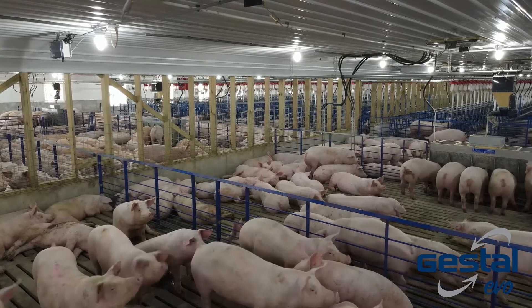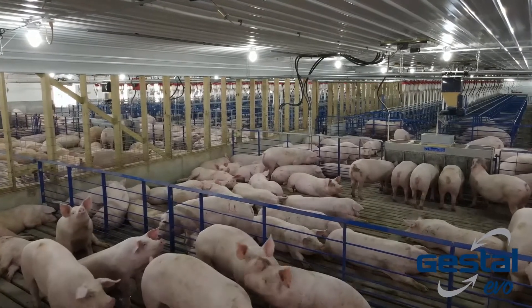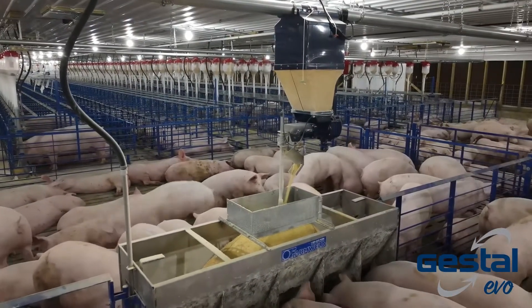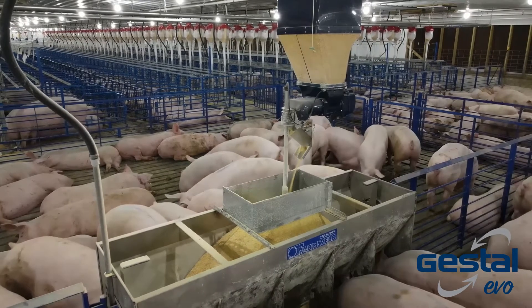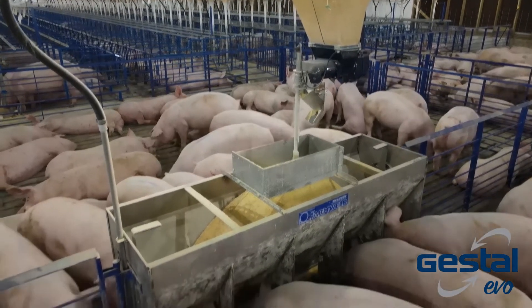The Evo can be pre-programmed to adjust these mixtures as often as needed, allowing you to adjust the dietary concentrations in real time to meet your pig's evolving nutrient requirements. The Evo Opti is the only system on the market that can record and manage complex diet changes on an individual unit basis, which minimizes the risk and impact of system malfunction.